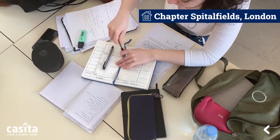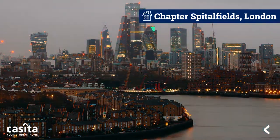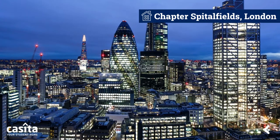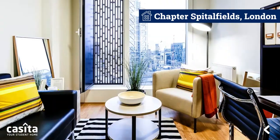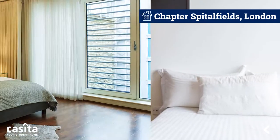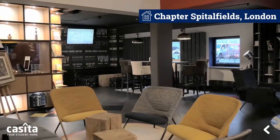Are you a student planning to study in the UK and considering the capital city London for your university? We have got you covered with this perfect student accommodation. Our Spitalfields property has a range of rooms available to meet everyone's requirements, from studios and en-suites to private apartments — there is room for everyone.